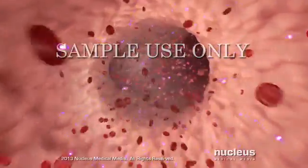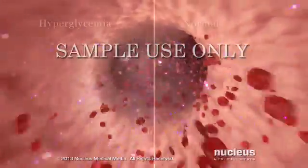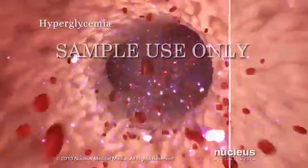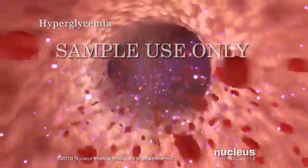As a result, the glucose in your blood rises above normal levels in a condition called hyperglycemia. Hyperglycemia is the hallmark of any type of diabetes.